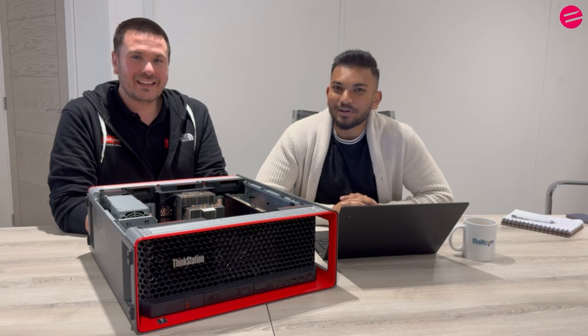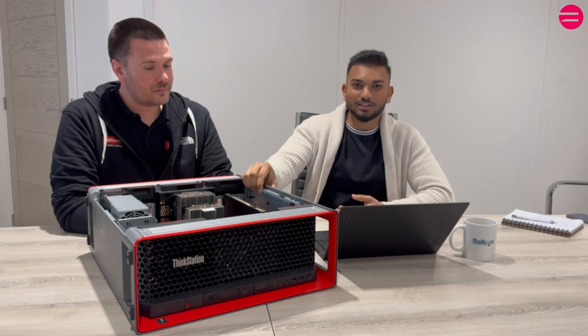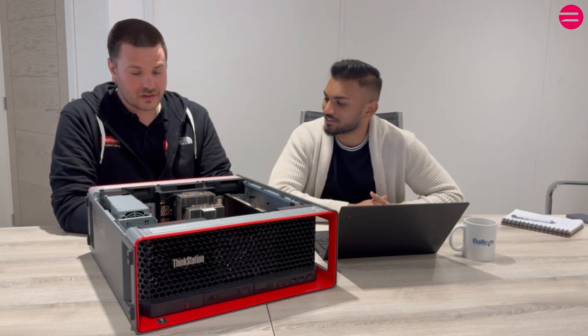Good morning, we're here at Ballycom and we've got the wonderful James Clark from the Lenovo IDG team to tell us about this beast of a machine, the Lenovo PE8. Would you like to give us a few pointers about the PE8, James?